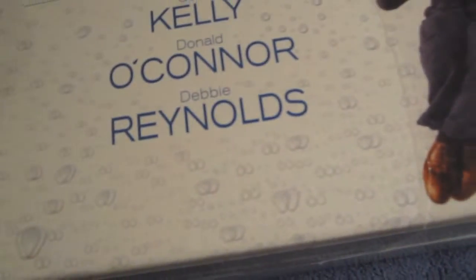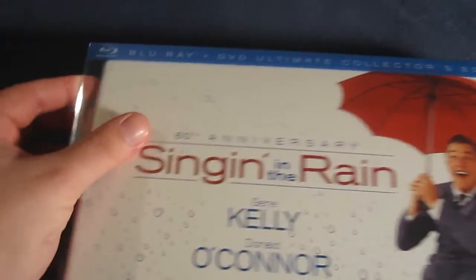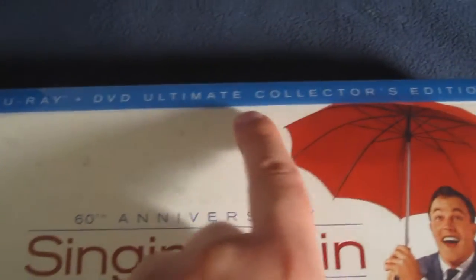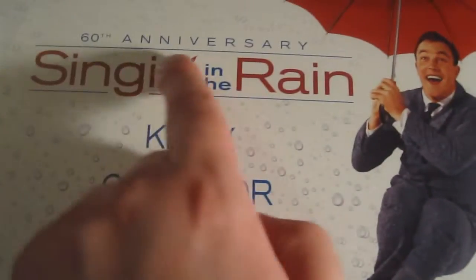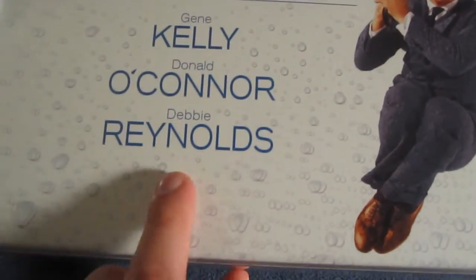Inside: collectible full-size umbrella, 40-page hardcover book, and more. So let's go ahead and take this off. This has a really cool slip cover — a plastic slip cover where it has rain beads right there. Really neat. On this slip cover you have the Blu-ray banner right here — Blu-ray DVD Ultimate Collector's Edition right there at the top. And of course you have Gene Kelly right there, then 60th Anniversary of Singin' in the Rain — Gene Kelly, Donald O'Connor, and Debbie Reynolds.